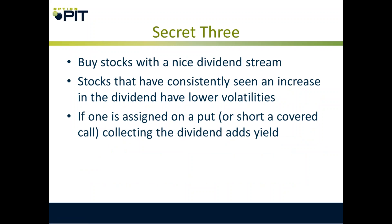Secret three: buy stocks with a nice dividend stream. Stocks that have consistently seen an increase in their dividends have lower volatilities, tend not to drop, tend to slowly rally, and tend to be great for cash secured puts and covered calls.